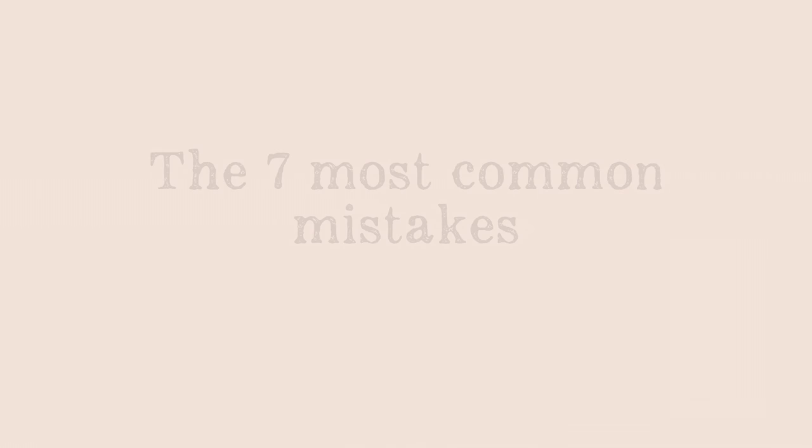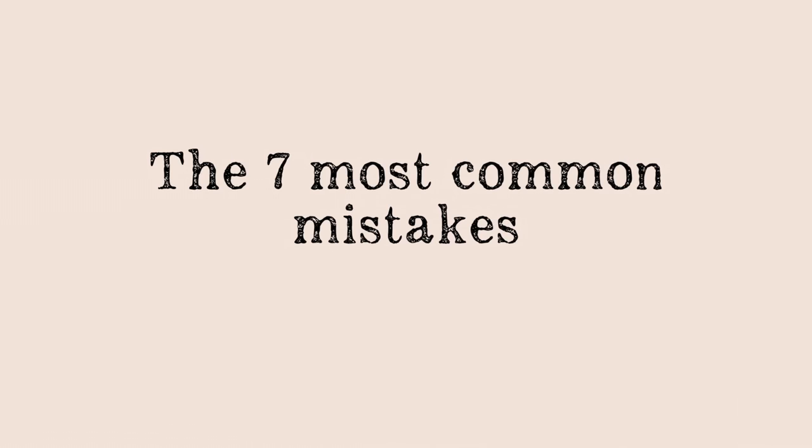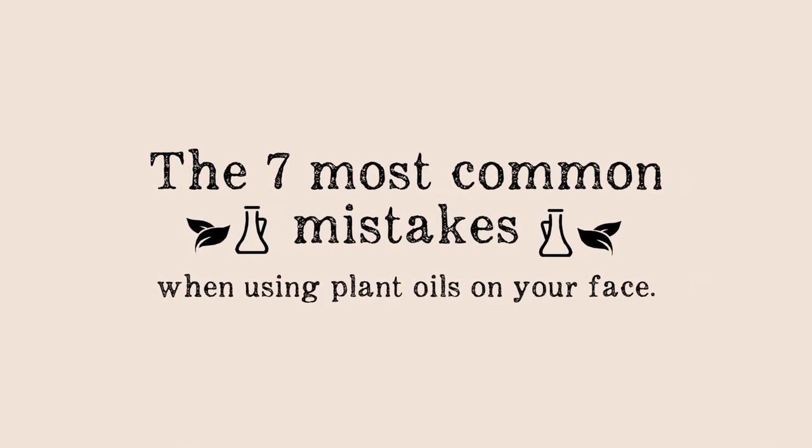You think using oils on your face is not a good idea? You used them before without much success, so you'd rather not do it again? Well, the truth is, you can be really successful using plant oils on your face if you do it correctly. So let me dive into the 7 most common mistakes when using plant oils on your face.